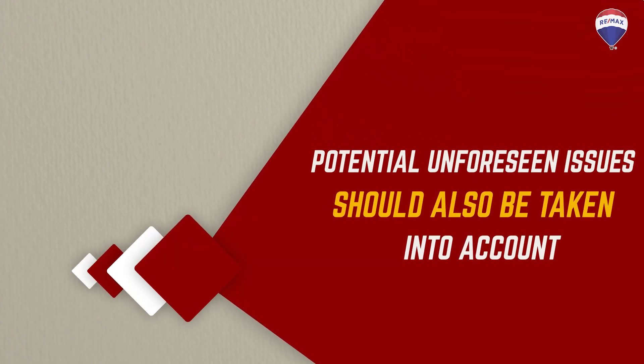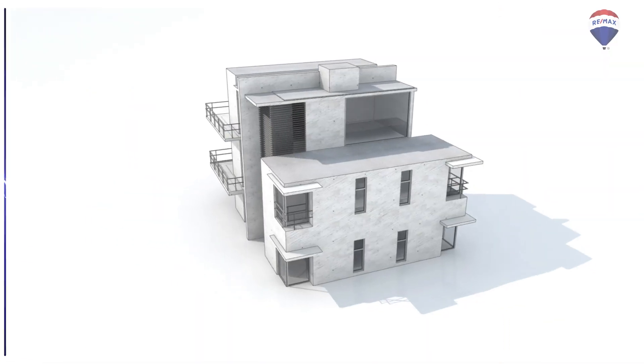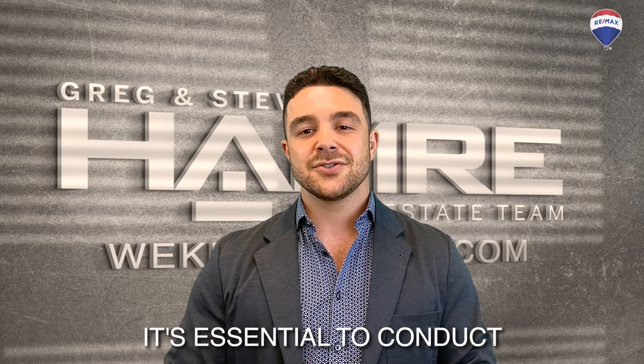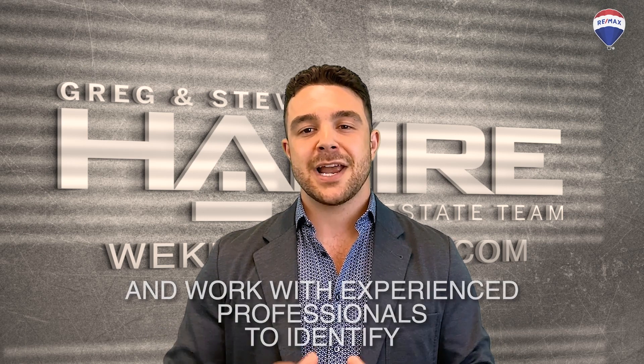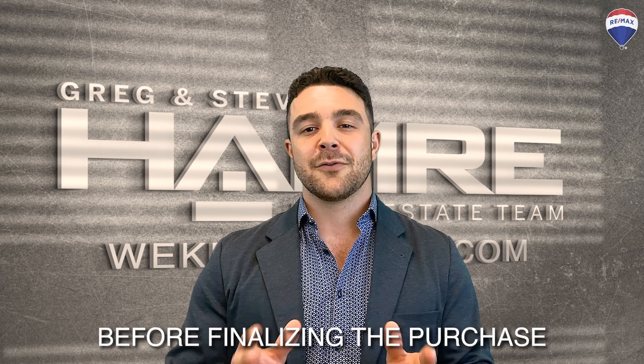Potential unforeseen issues should also be taken into account. You may run into hidden problems such as structural issues, outdated electrical, or plumbing systems. It's essential to conduct a thorough inspection and work with experienced professionals to identify and address these issues before finalizing the purchase.